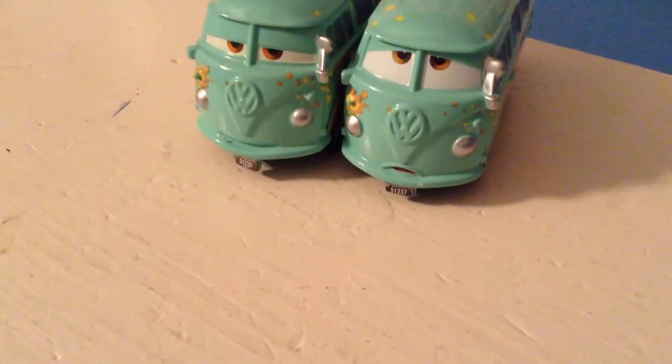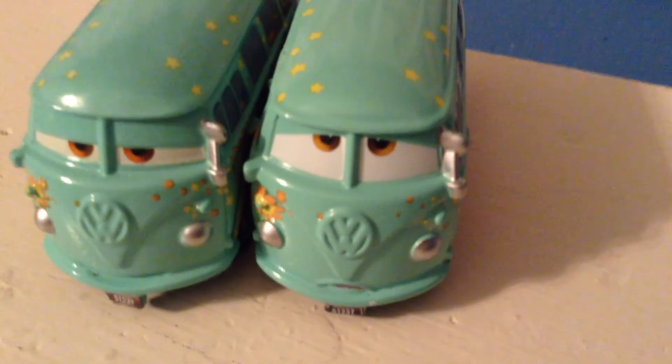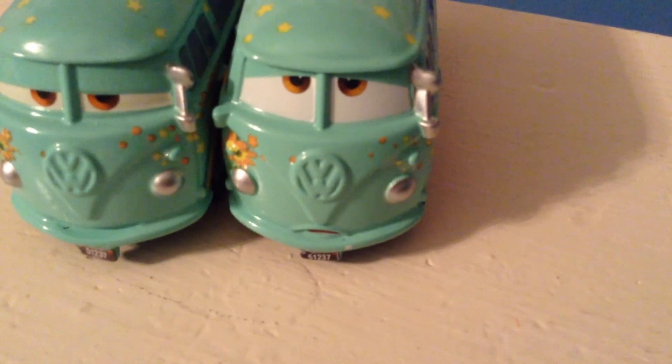His colors definitely seem a little darker than those, but not as dark as the decals on the glow-in-the-dark Fillmore. And there he is, guys. I definitely totally prefer this Fillmore. I'll see you next time. Bye, guys.